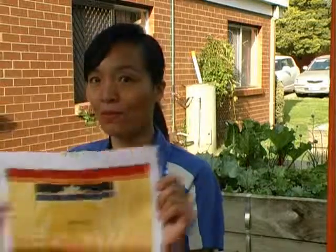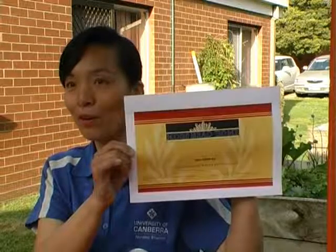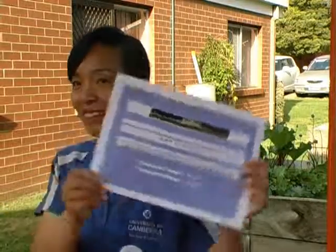I want to show you a certificate — I got two certificates in my leadership skill learning process. This certificate shows that I have learned how to deal with complaints. This other certificate is for staff appraisal.